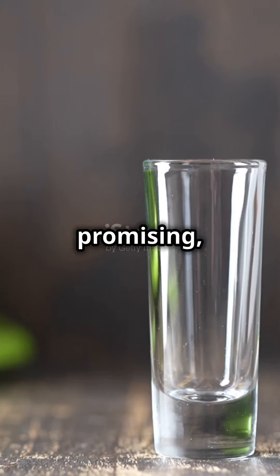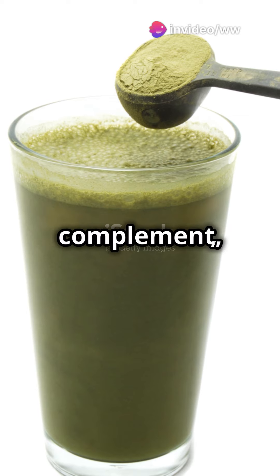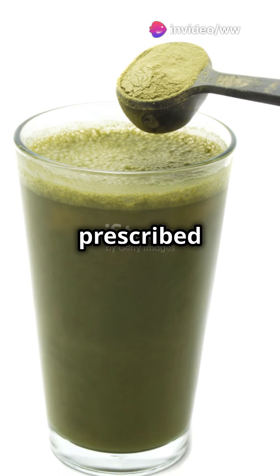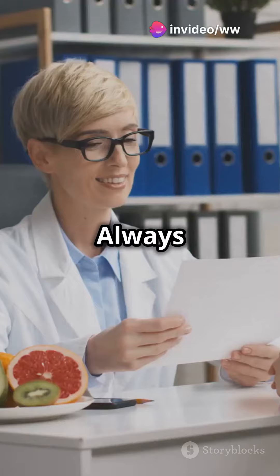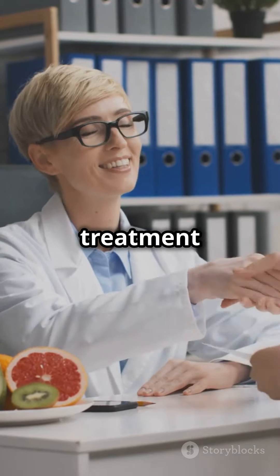Now, while this sounds promising, it's crucial to remember that barley juice isn't a standalone treatment. It should complement, not replace, your prescribed diabetes medications. Always talk to your doctor before integrating barley juice into your diet to ensure it fits safely with your treatment plan.